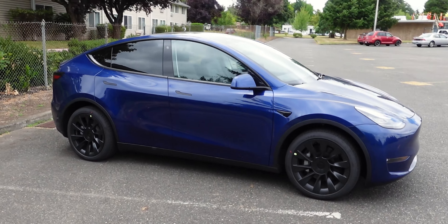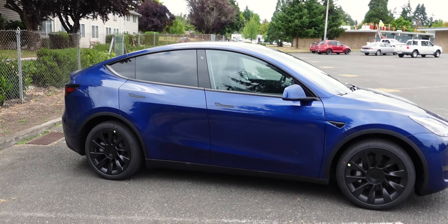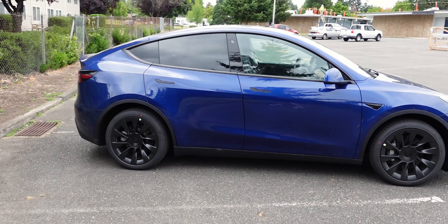One thing that surprised me about the Model Y is how loud it was — not necessarily road noise, but the electric motor itself. You could definitely hear the whirring of the electric motor in the back, underneath the rear seats, and it was much, much louder than the Model 3. You could also hear it during regenerative braking. These little things make the Model 3 a more pleasant interior experience because it's quieter and a little bit smoother.